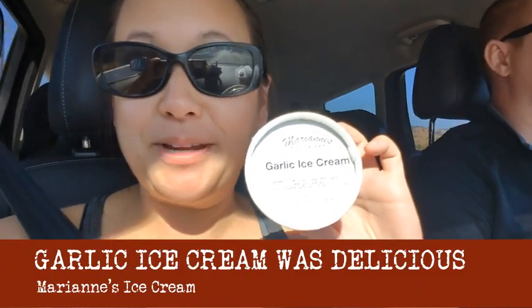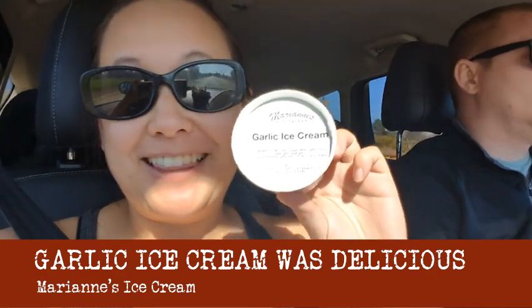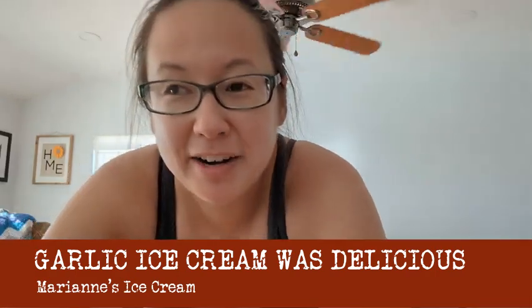I just got garlic ice cream from a farm stand on the side of the road, so let's see how it goes. We are back in San Jose — it is 4:46. The girls are watching a little bit of Zabumafu, so that's what you can hear in the background.